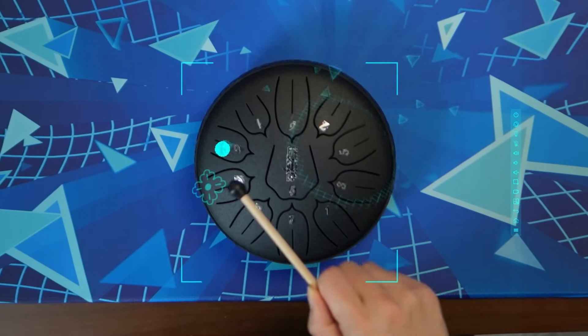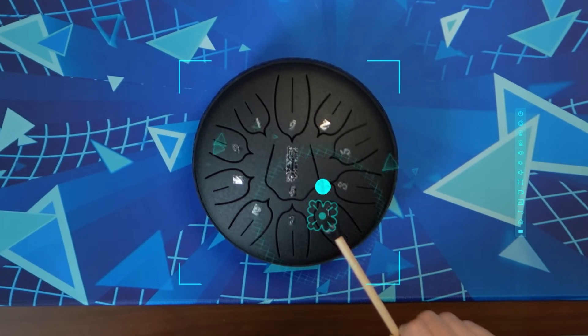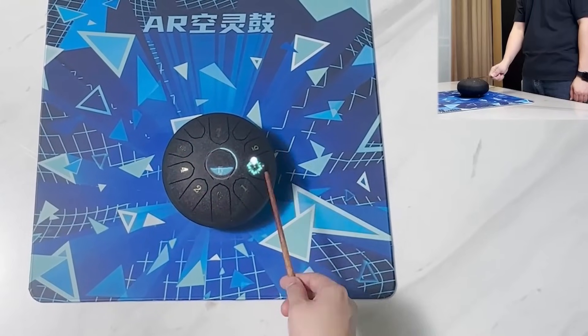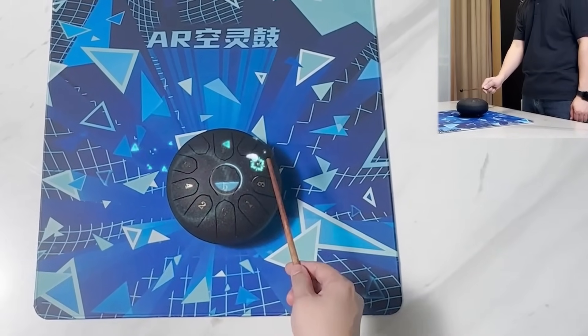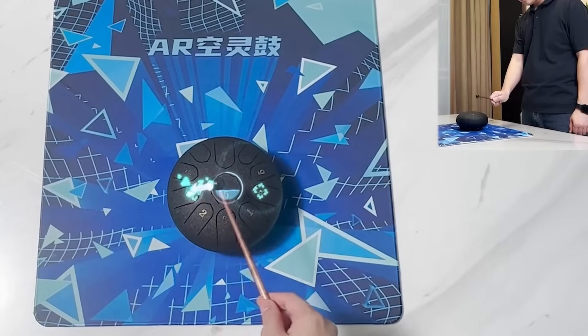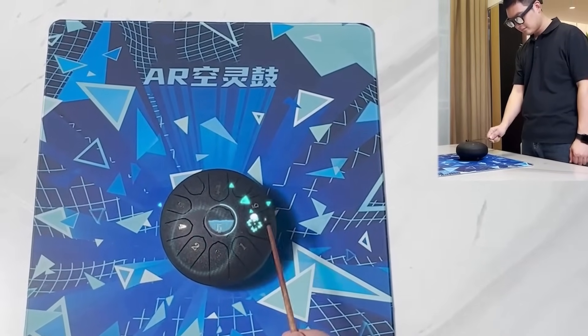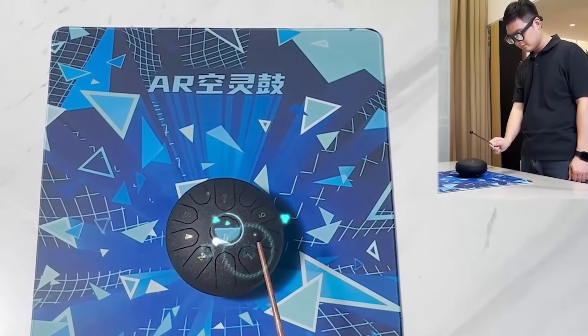Now for something I've been having a lot of fun with — the Ethereal Drum. Here it overlays AR cues directly onto a real drum, guiding you on where and how to hit to play a song. It's an innovative way for beginners like me to dive into music. Currently it only supports the Ethereal Drum, with plans to add more instruments later. How cool would it be if they added more? For now, it gives us a peek into the creative possibilities the Rayneo X2 holds.